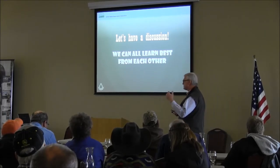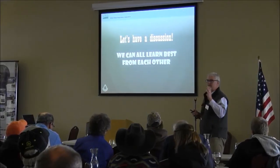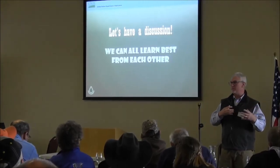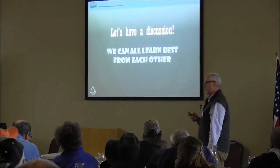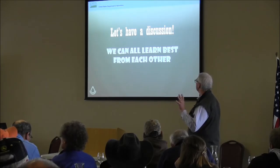If you want to interrupt me and ask a question, go for it. I'm going to keep us moving the best I can, because we're all going to learn the best from each other going back and forth. I really encourage you to do that this afternoon when you get the panel of producer experts up here.